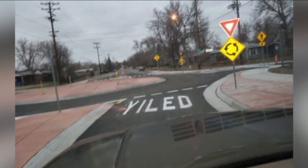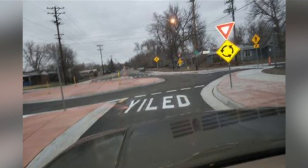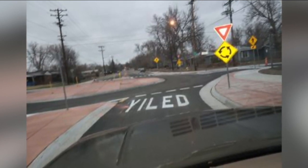What do you do if you see this on the road? Look closely — it is a misspelled word that got one of our viewers confused. I don't know how to yile. Is that a verb? Yeah, I don't know.